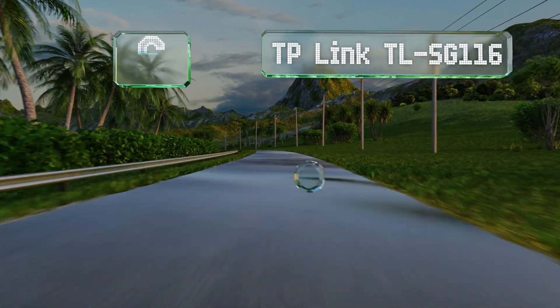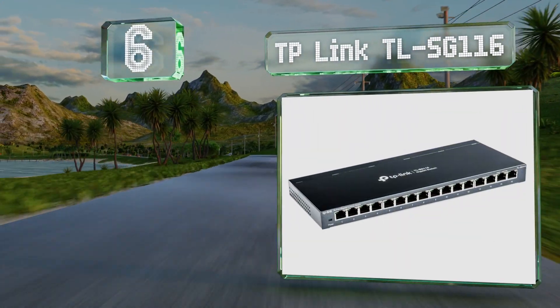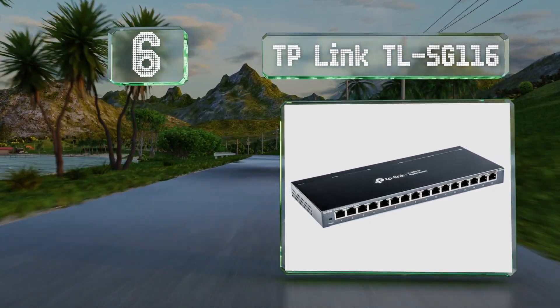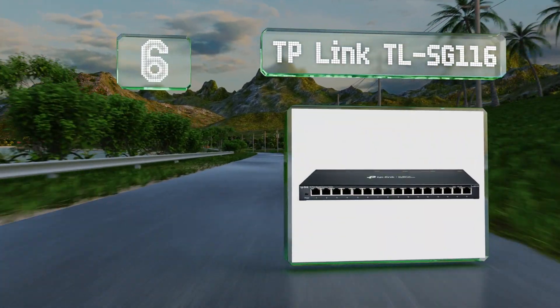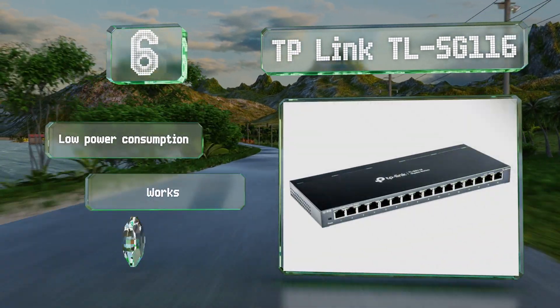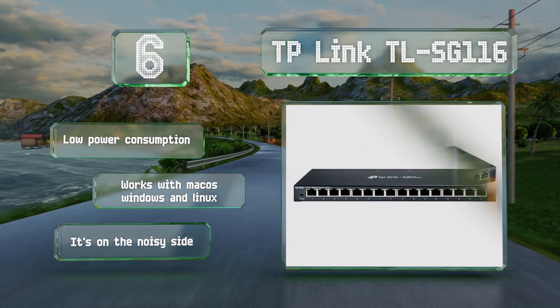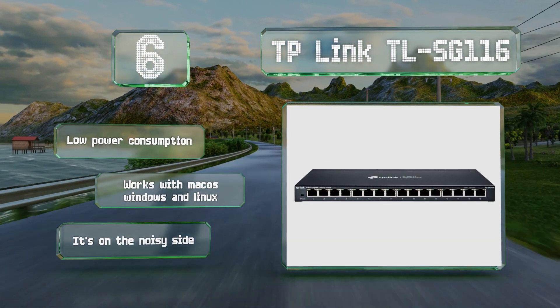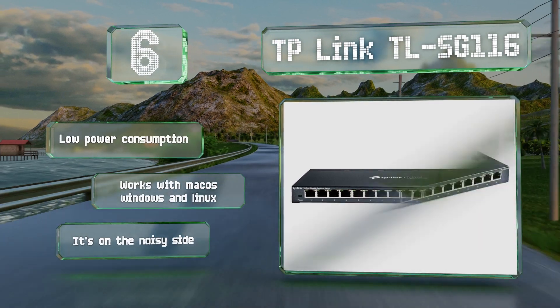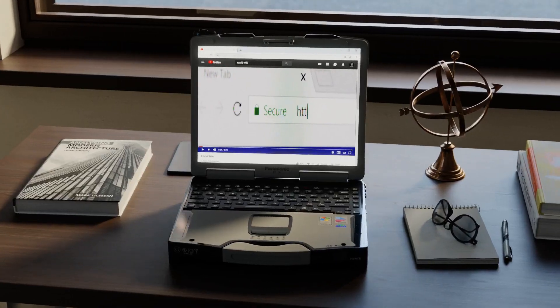Coming in at number six, setting the TP-Link TL-SG116 apart from much of the competition are its IGMP snooping and quality of service technologies, which optimize the flow of multimedia traffic ensuring lag-free delivery of voice, video, and other applications. It draws little power and works with macOS, Windows, and Linux. However, it is somewhat noisy.